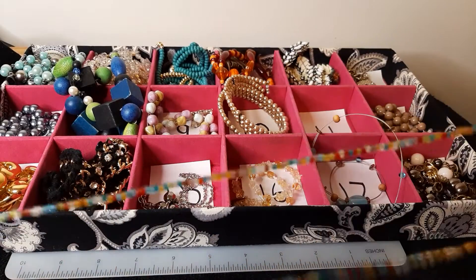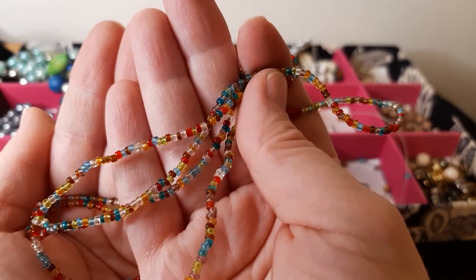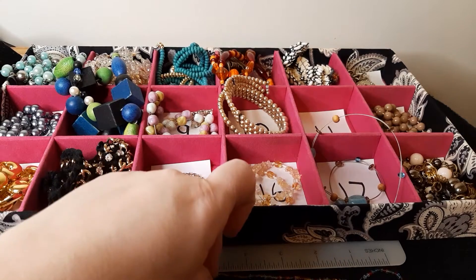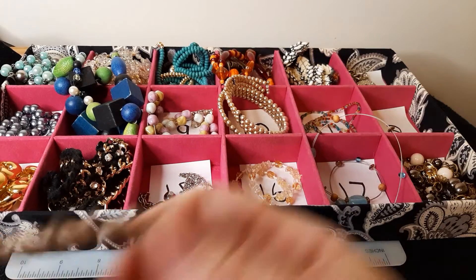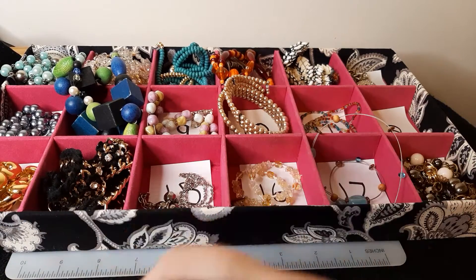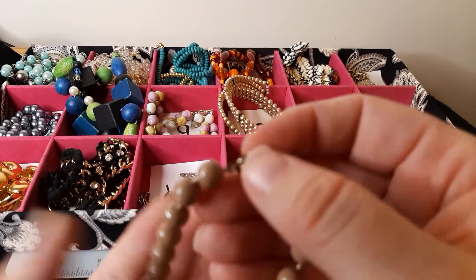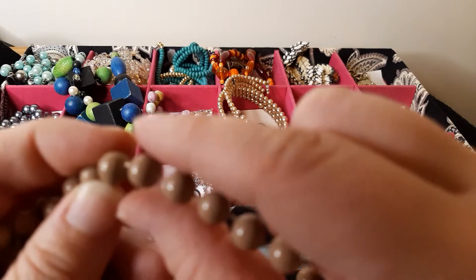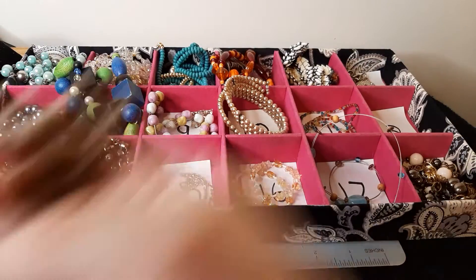Number eleven is just a little seed bead, earth tones, single strand, about 15 inches in drop. That's number eleven. Number twelve is just a tan-brown colored plastic bead. They're molded, so nothing special, but maybe you like them. That's number twelve.